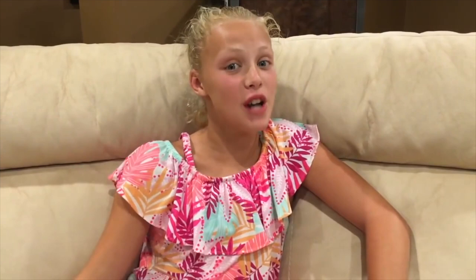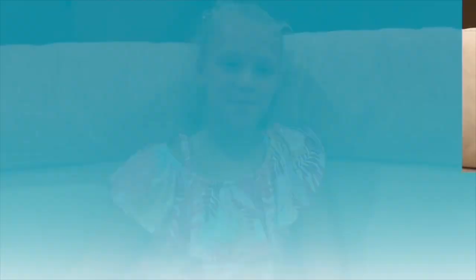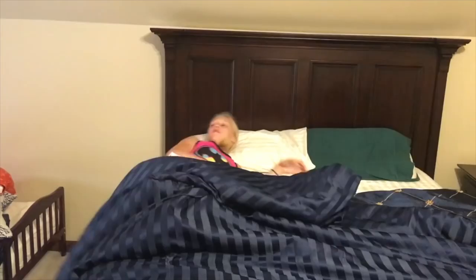Hi everybody, it's time for another routine. Today is going to be the full summer at my grandma's house rainy day edition routine. It rained a couple of hours but not the entire day — you'll see farther on in the video. Before we get started, don't forget to thumbs up this video and subscribe.